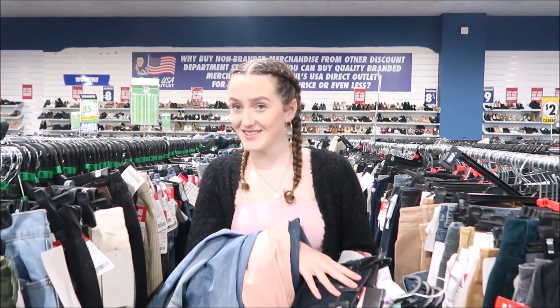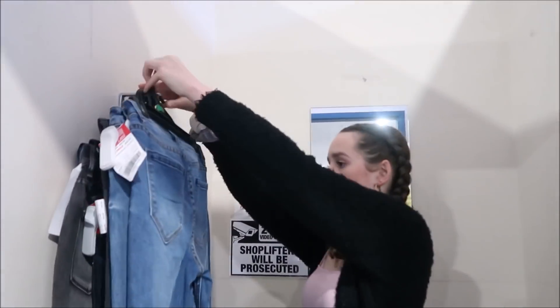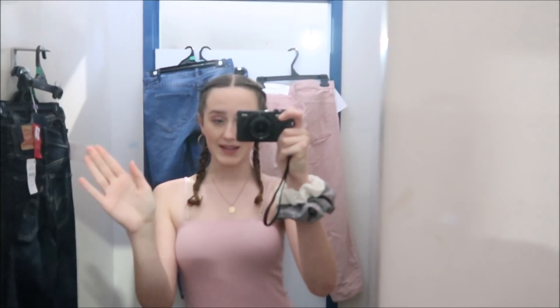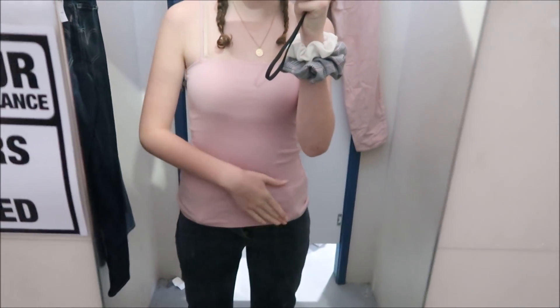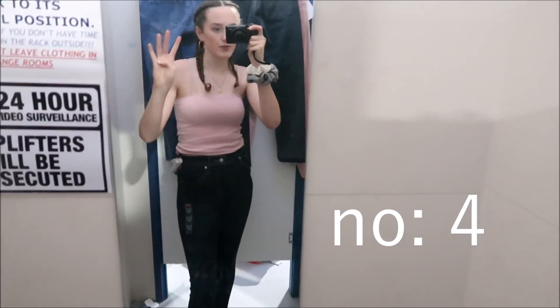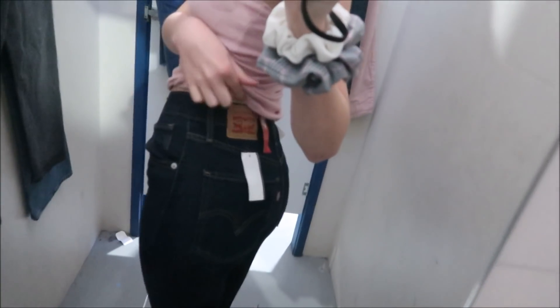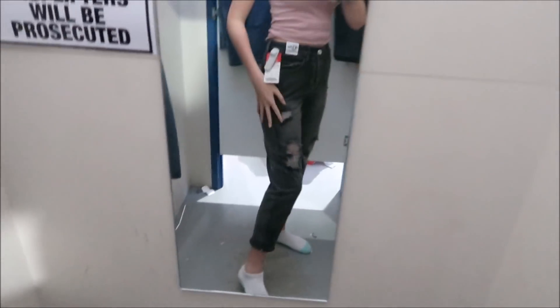Jeans number one, jeans number two — no. I'm very sad because these jeans are Levi's but they do not fit me — I couldn't get them done up over my booty. Jeans number four — these ones are so tight, they're skinny jeans, but I like them because they're Levi's. These black jeans — I can't explain my disappointment right now. All I wanted was to try these Levi's flared pants and crop them into shorts, but I can't get them over my hips. Going terribly, Mom.